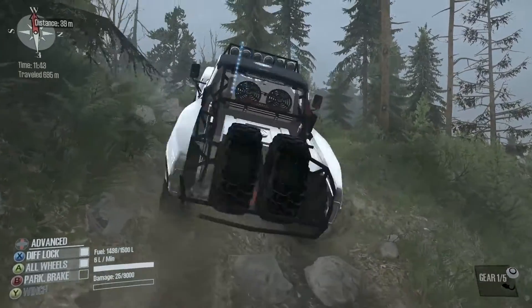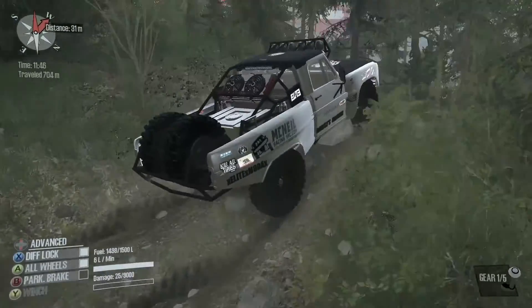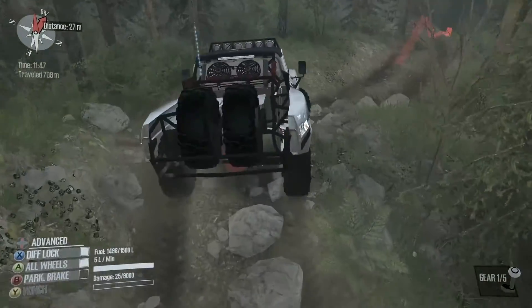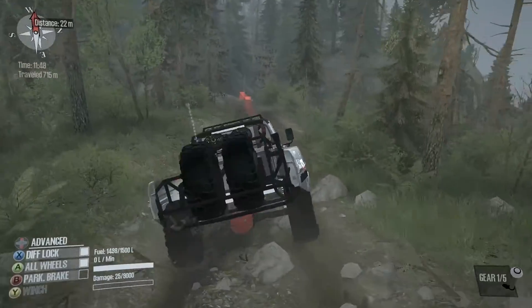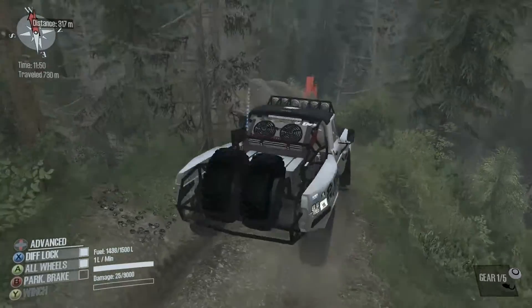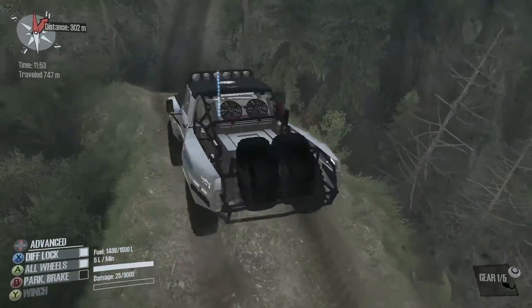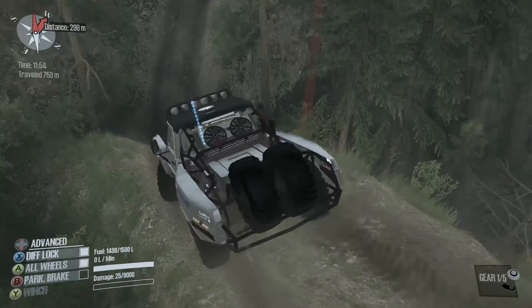Unfortunately there is no such thing as gentle with this truck — just full on. Maybe I should have brought something a little bit tamer. That would not be fun. As you can see you need to bring something pretty hardcore for this map.